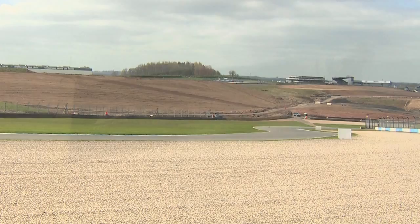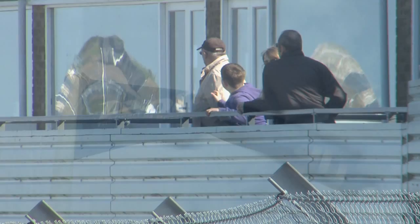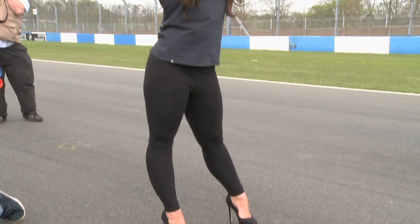Hello and welcome to Donington Park, the GP circuit, ahead of some Thundersport GB action. In this show we have got eight races crammed into this hour and a half show, so stay tuned as we bring you plenty of exciting racing action. It is dry out on circuit.